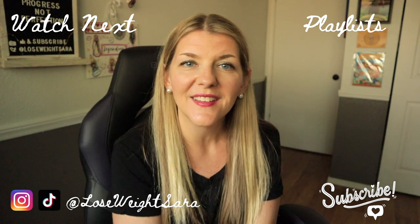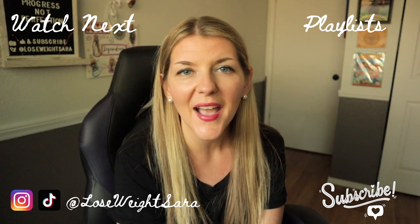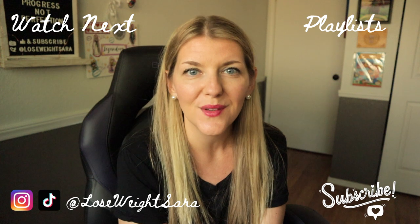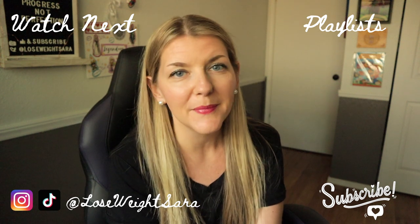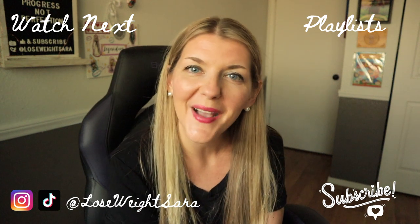If you liked this video, don't forget to give it a thumbs up, and if you haven't already, please go ahead and subscribe. I would love to connect with you here or on any of my other social media accounts. Thank you so much for watching and have an awesome day!